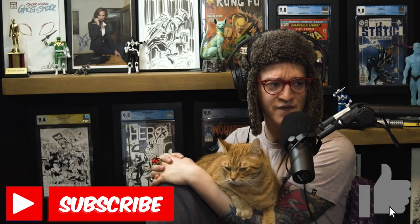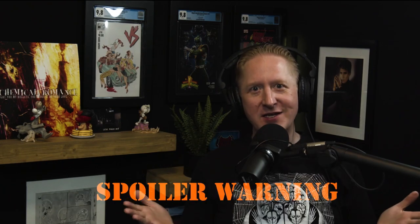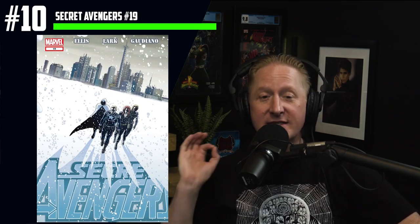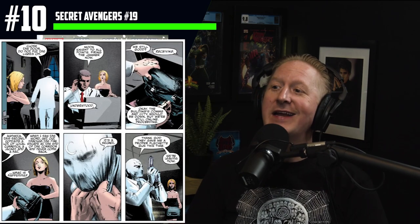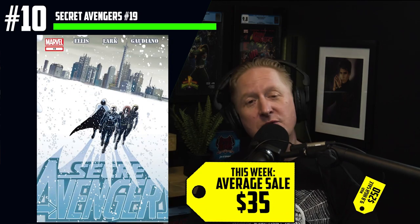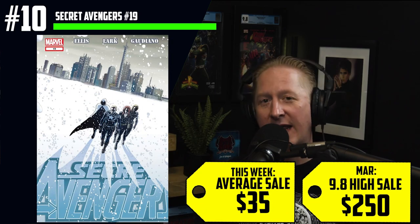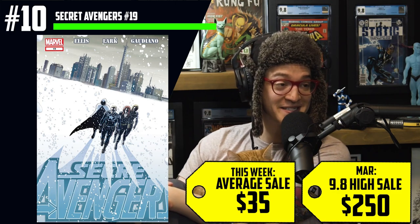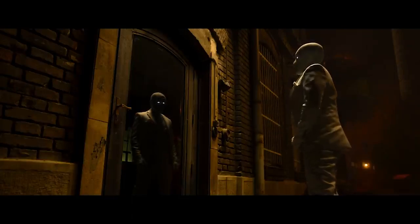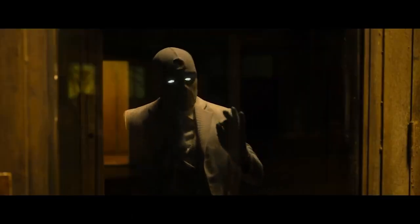Hit the subscribe button. Our Overstreet Price Guide advisor Milky Comics comes in at number 10 on the list — with a big spoiler warning. If you are not watching Moon Knight, what are you doing? Number 10 is Secret Avengers number 19. This is the debut of the Moon Knight costume that looks like the white business suit. $35 average sales, $250 for a CGC 9.8. We're seeing an increase of 367% this week after episode 2 debuted, and we knew based off of leaks and promo images that we were going to see the business suit.